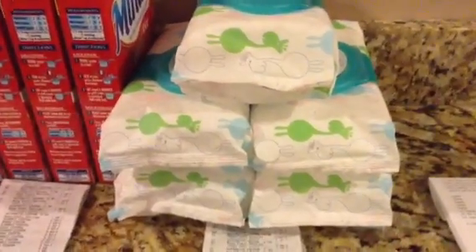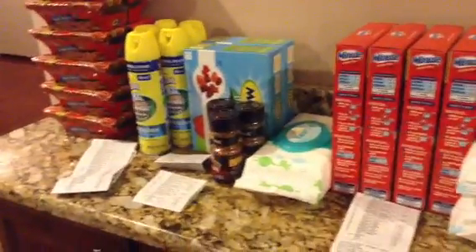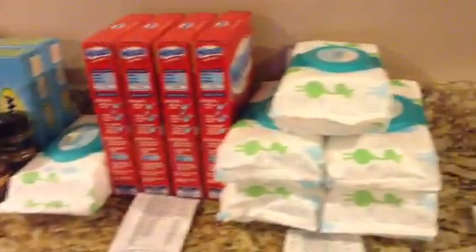And then for these five packs, another transaction, I paid $0.15 for that. So all in all, out of pocket, I did pay like $9.72 for everything here, which isn't bad.